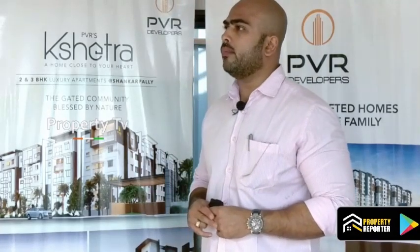Kshetra offers 2BHK and 3BHK units. The sizes start from 987 square feet up to 1595, almost up to 2000 square feet.